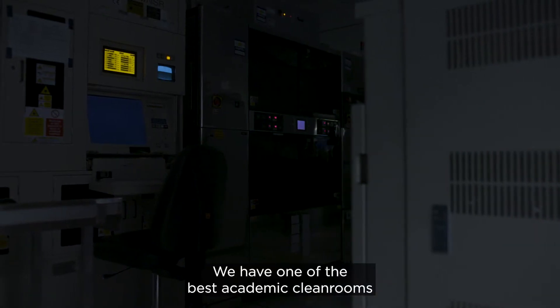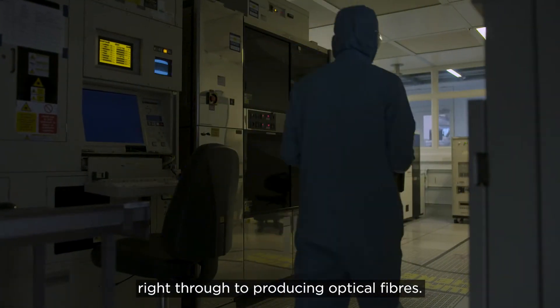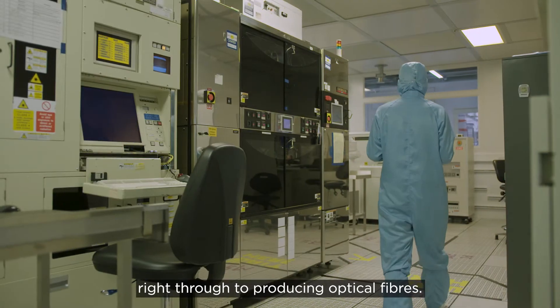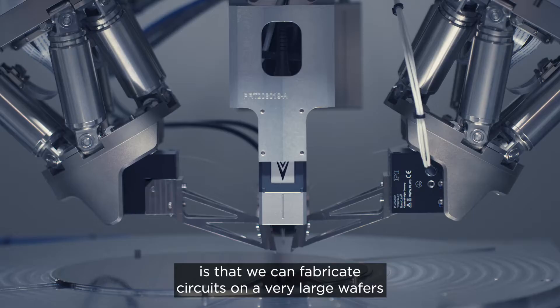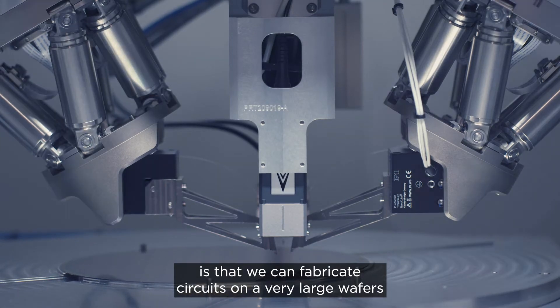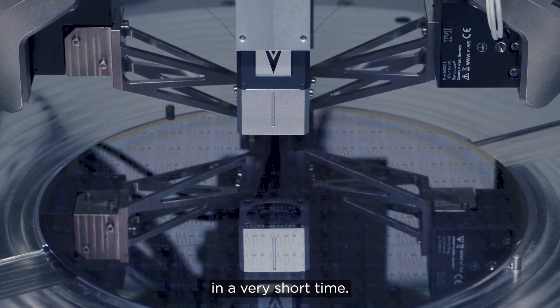We have one of the best academic clean rooms in Europe, running from developing chips right through to producing optical fibers. The main advantage of this technology is that we can fabricate circuits on very large wafers, and we can get hundreds or thousands of chips in a very short time.